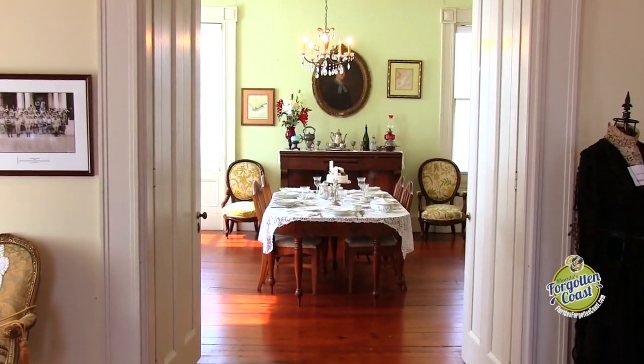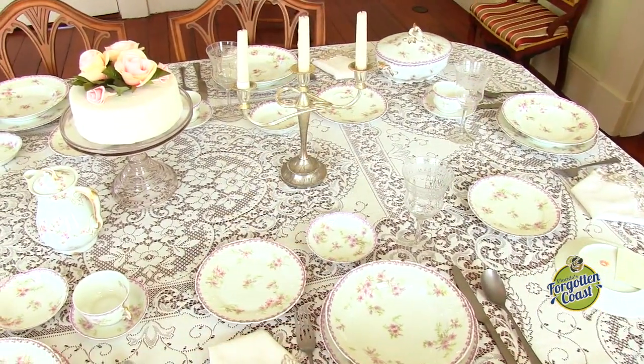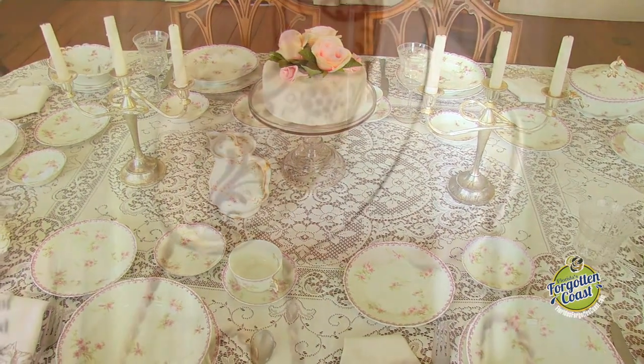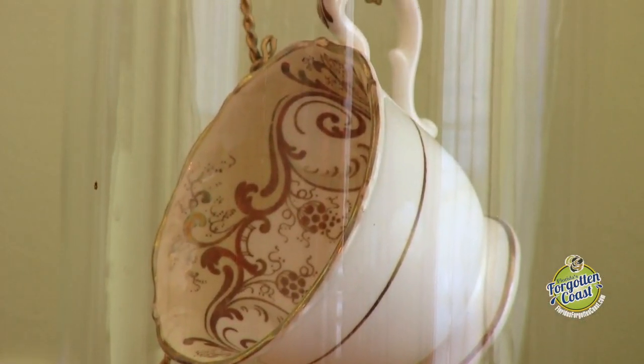So you're here now in the dining room of the Rainey House. We have china from the 1870s, which was family china of the Rainey family. We're also lucky to have one cup from Harriet's original wedding china. Recently we've been given a portrait of Harriet as a young woman.